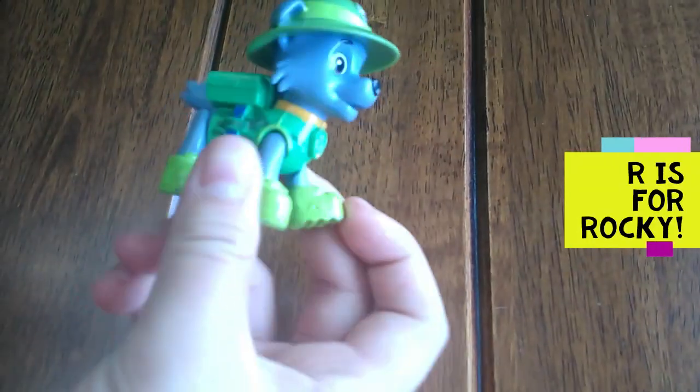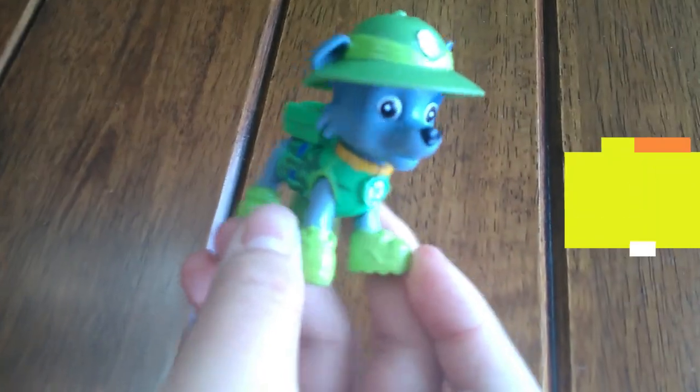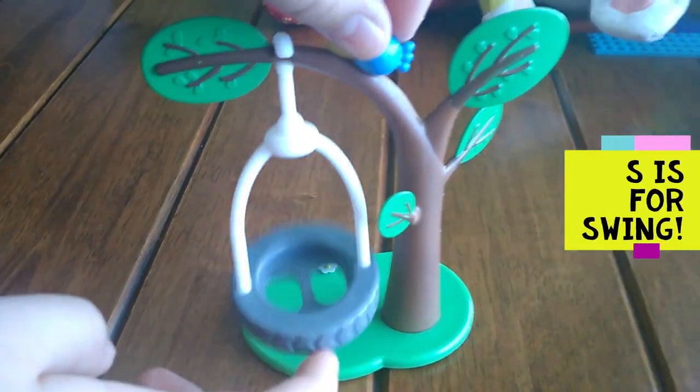R is for Rocky. R, R, Rocky. S is for swing. S, S, swing.